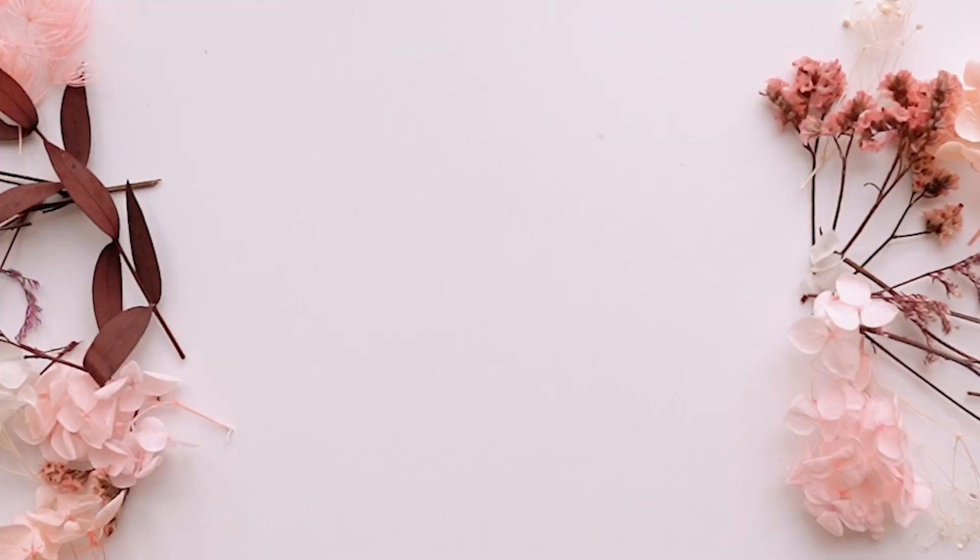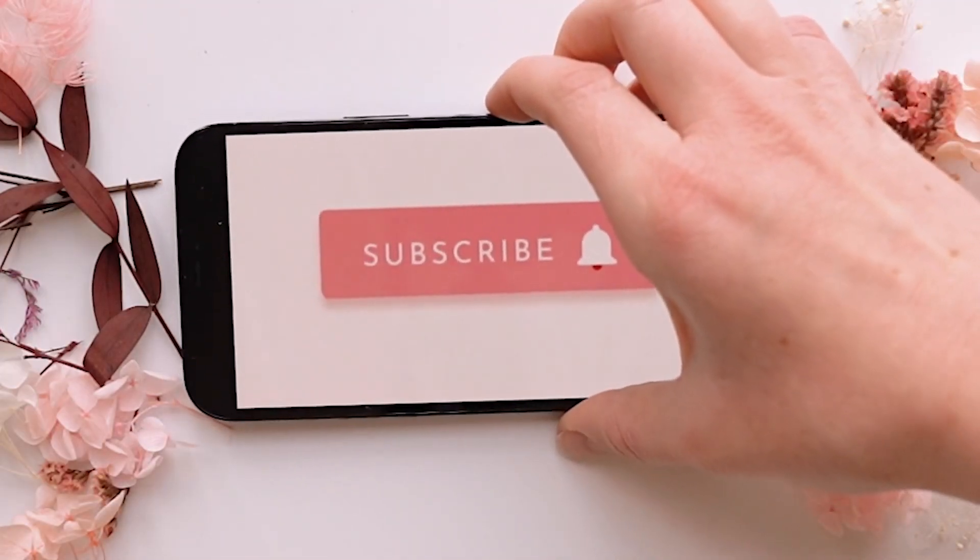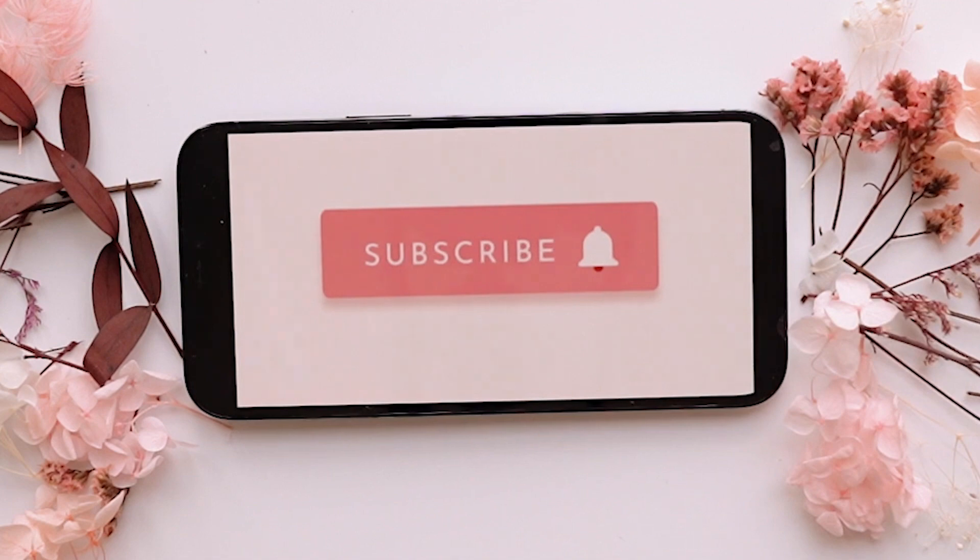If you liked this video, don't forget to give it a thumbs up and share it with your friends. For more videos like this, subscribe to the channel.